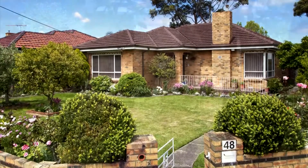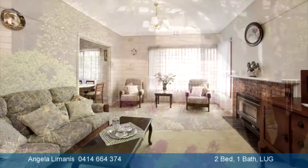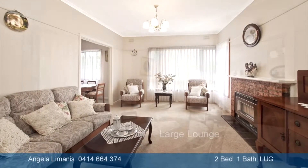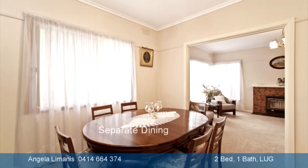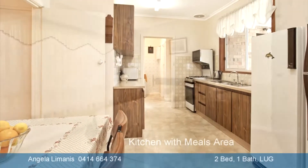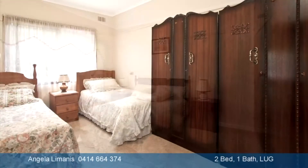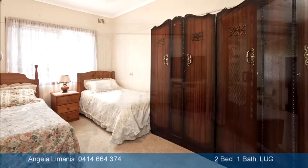The house is as solid as they come and in immaculate condition. We have a corner position and we're sitting on approximately 590 square metres of land. This is one of those gorgeous and very rare two-bedroom homes, and the bonus here is the second separate living area, so there could be an opportunity for a third bedroom.